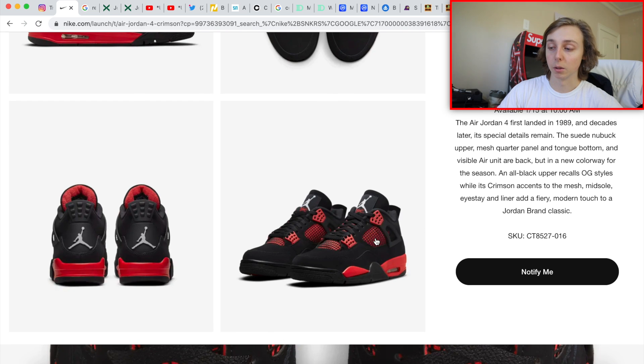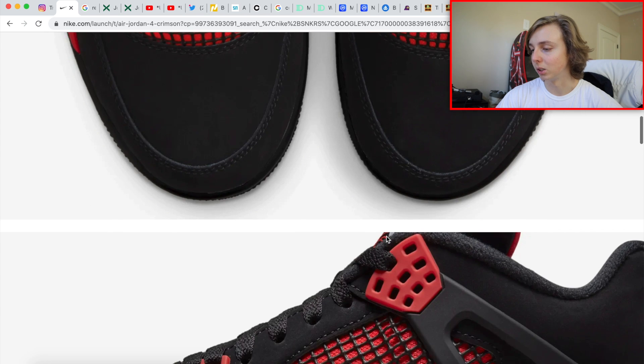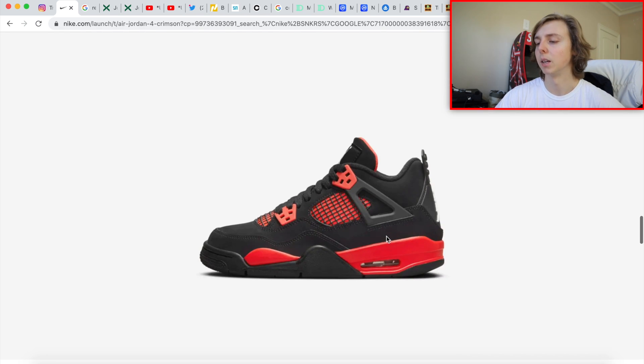Looking into the history of this shoe — if you remember the Thunder Fours, everything that is red on this shoe was yellow on those. That was what the Thunder Fours were — I believe they retro'd around 2012, but I'd need to check that. This is basically the red version of that, hence why people are calling them the Red Thunder. Overall, it's a pretty clean shoe.